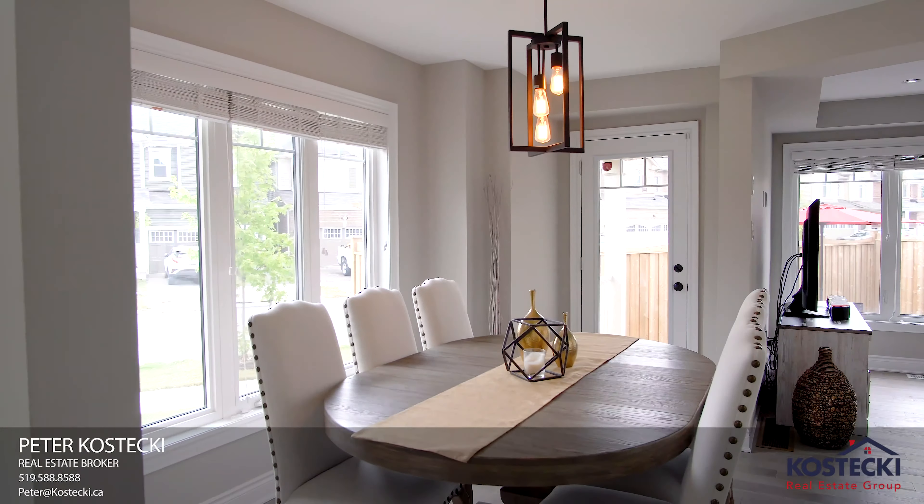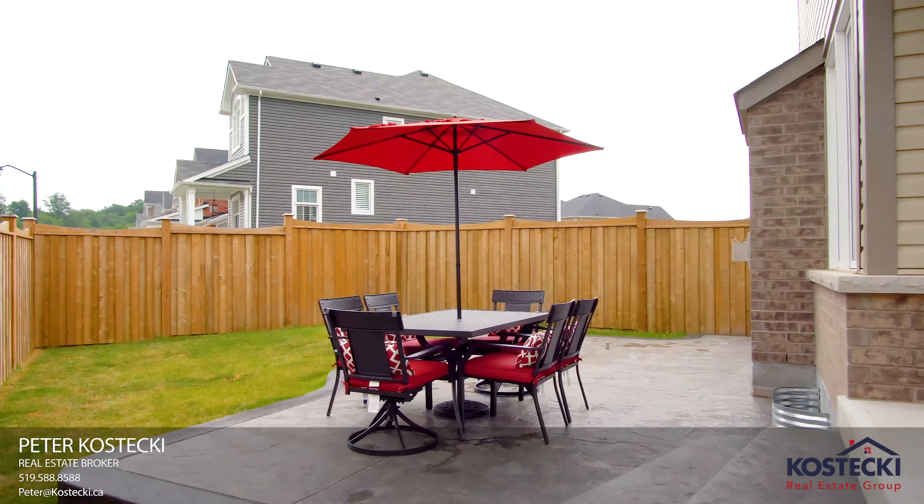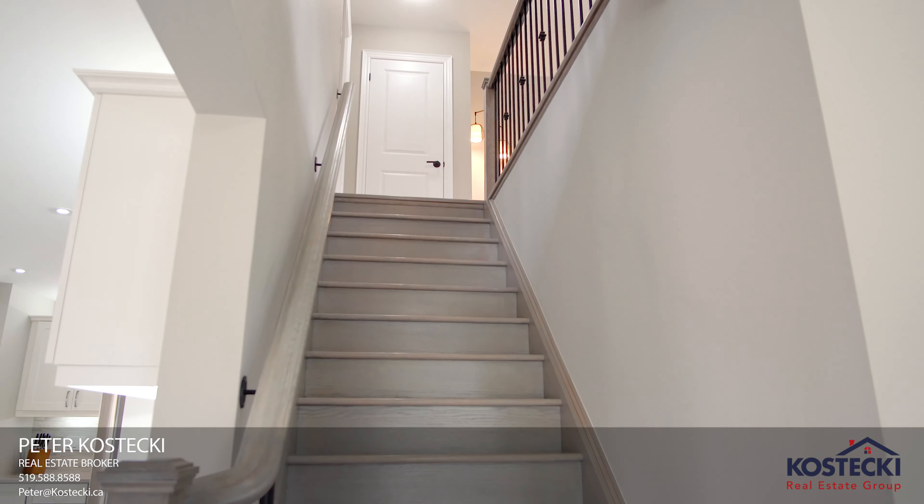Number 7: The Kitchen. This gourmet kitchen has it all — plenty of cabinetry, tiled backsplash, quartz countertops, high-end stainless steel appliances, double sinks, and an oversized island with breakfast bar complete with granite countertop. Just off the kitchen, there's a bright dinette with a walkout to your backyard.